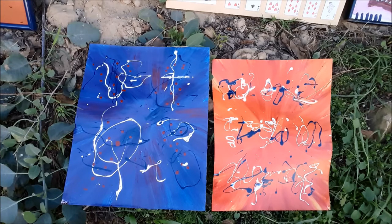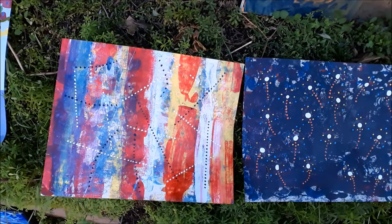These are two more drip paintings that I did. The one on the left is called 'Dreamtime Fiesta' and the one on the right is called 'Fractal Dreamtime Fireworks.'